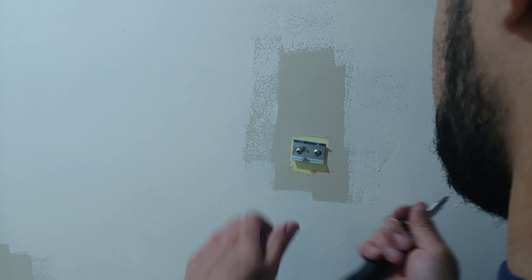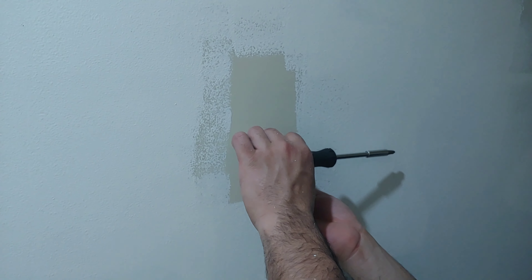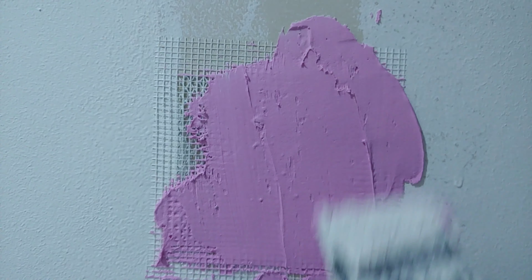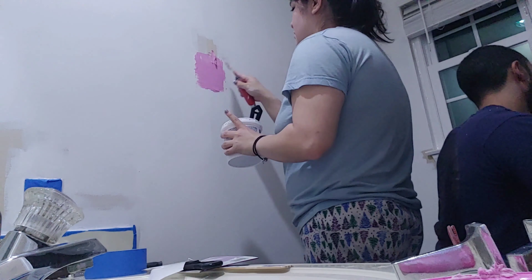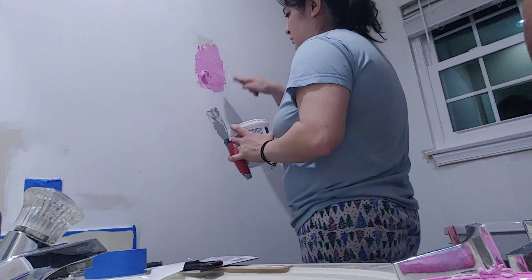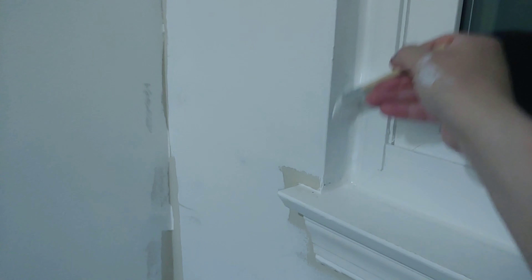This was the only part where we were second-guessing ourselves, because we didn't know how to properly fill up the holes. We ended up using a little film patch and then spackled over it and sanded it down, since we'd used that method before on another wall and didn't want to try anything new and mess up. I'm pretty sure there's a more efficient way of filling holes, but we decided to play it safe to avoid a setback.